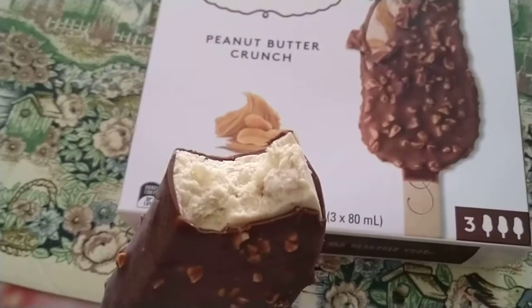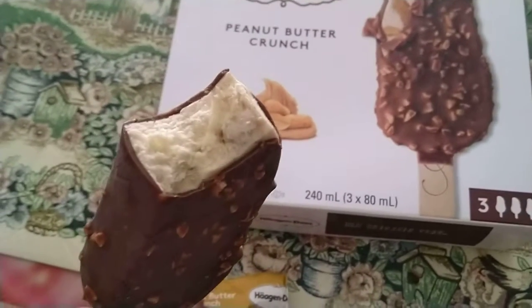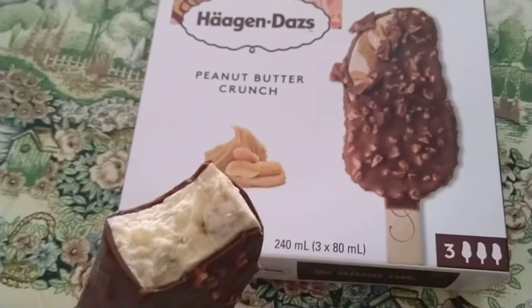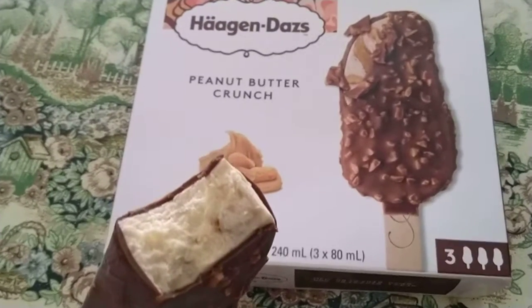What I'm sensing out of this one is a really strong taste of peanut butter — I'm literally eating peanut butter. Usually other peanut butter flavours will be just merely mimicking the actual contents of peanut butter, but this one is right on the spot.